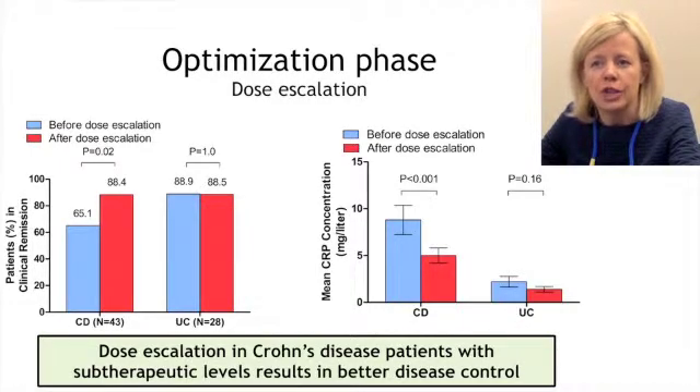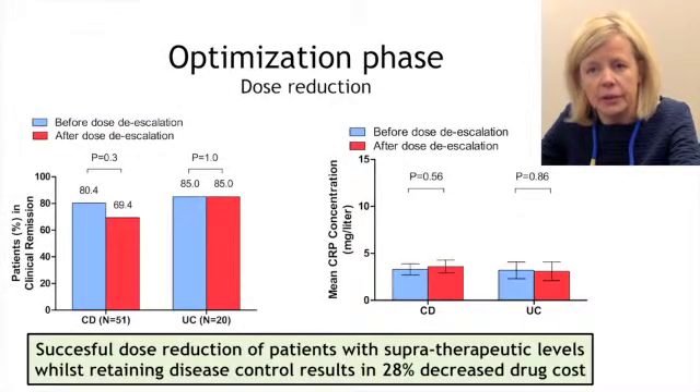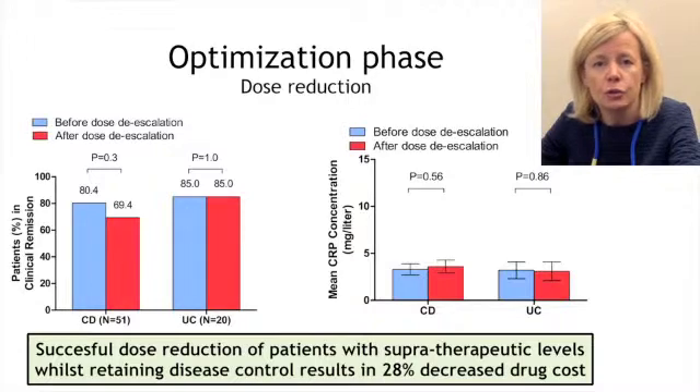Similar changes were not observed in patients with ulcerative colitis, although the sample size was much lower. Looking at patients who had supra-therapeutic levels, dose reduction was safe and successful in 93% of patients, and this resulted in a 28% reduction in drug cost from before the dose reduction.